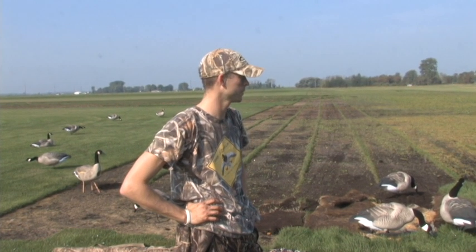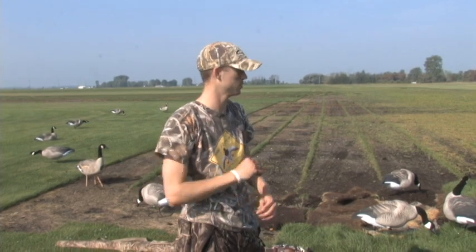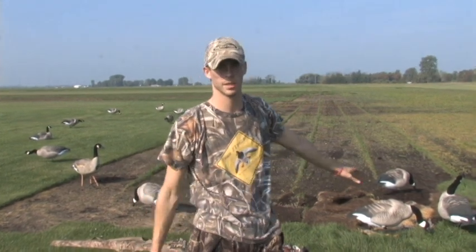We got done hunting here. We're in Michigan. We shot our 15 birds with three guys this morning. We're hunting in a sod field this morning.